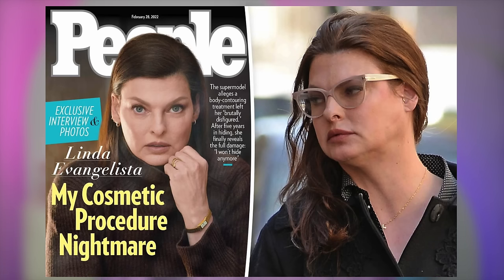Evangelista wanted to target a few hard-to-budge areas of fat. She was very active, had a great diet — she was still a model living an active, healthy lifestyle. She was targeting her chin, her thighs, and that bra area. She started to notice that only three months after her appointment, she was getting these odd bulges of fat in those areas. In a People magazine interview, she said she thought these bulges were her fault, that she wasn't dieting or exercising enough. She started excessively dieting and exercising — it even got to a point where she was starving herself — because these fat pockets weren't budging at all.